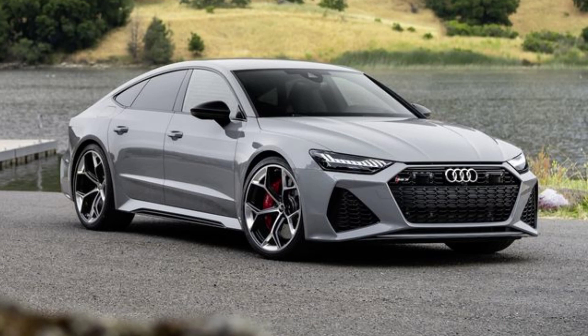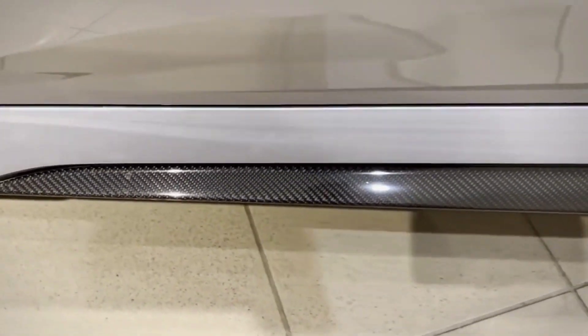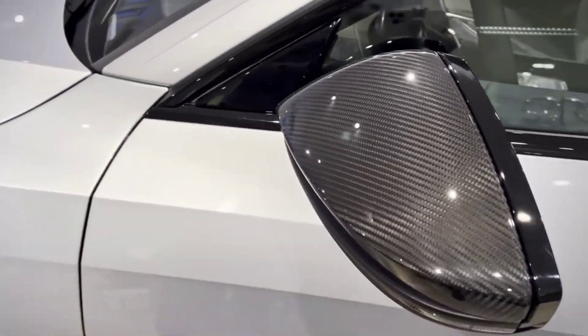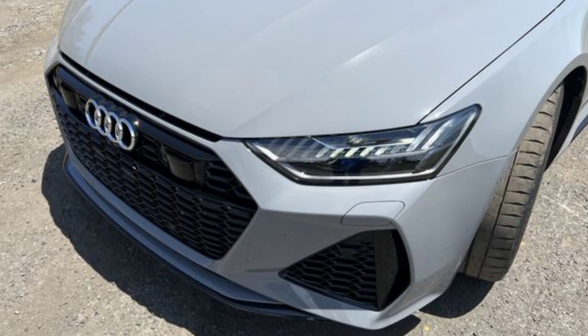The RS7 is a sportback, which means it has a sloping roofline that gives it a sporty look. It also has a wide, aggressive front grille and large air intakes. In the back, there's a quad exhaust system and a diffuser.